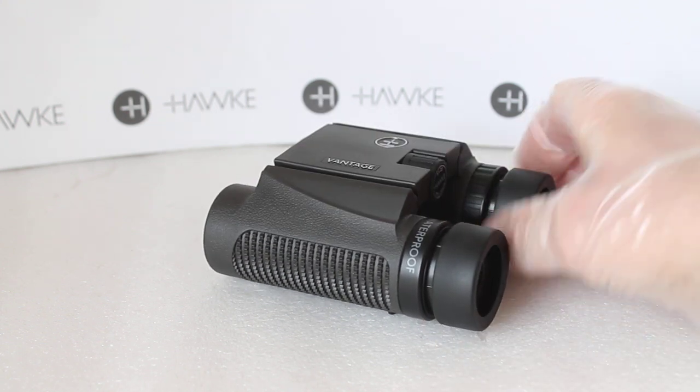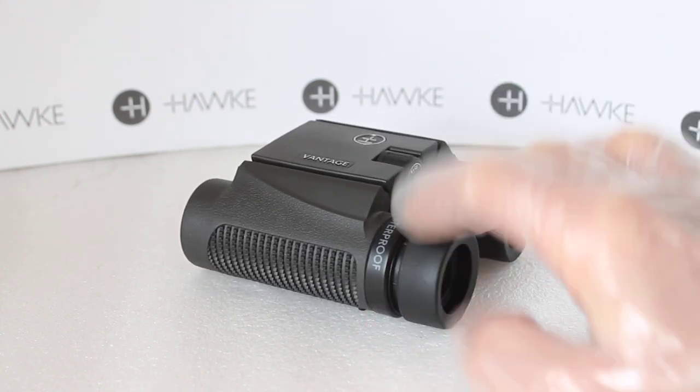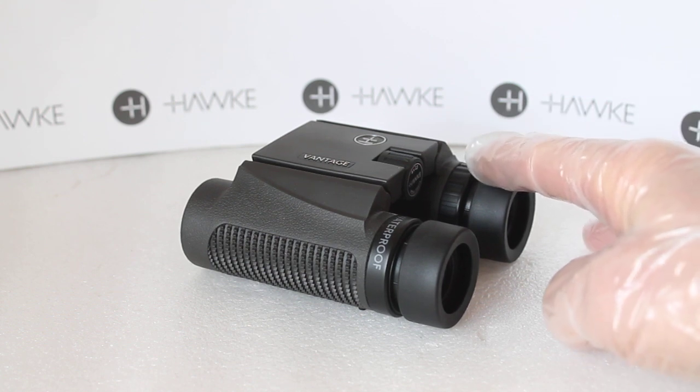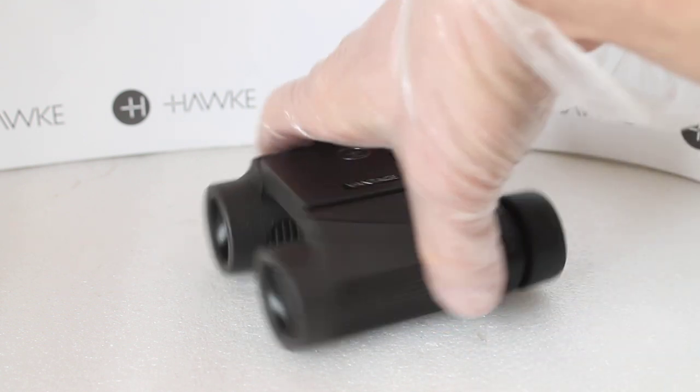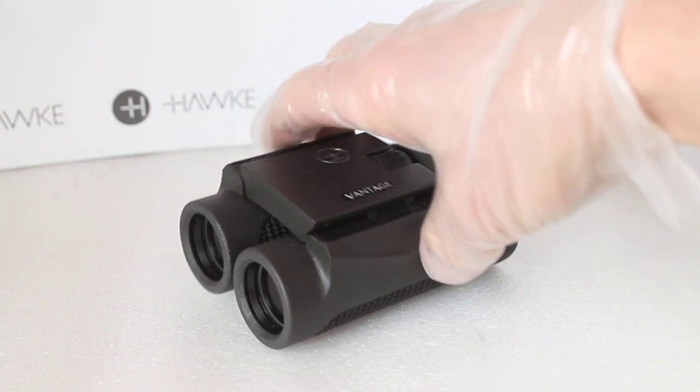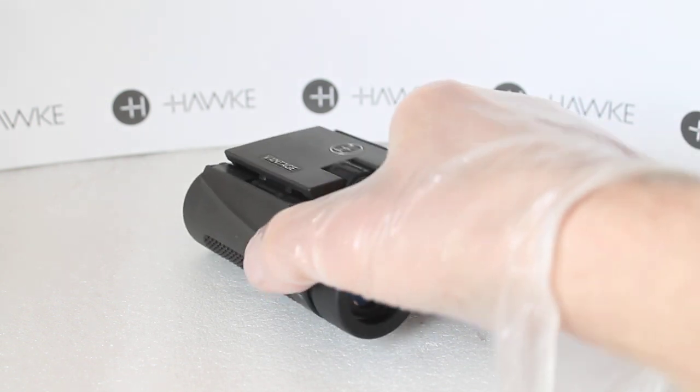Probably not quite enough eye relief for spectacle wearers with the 25mm models, but very nicely put together — double hinge, fold up into your pocket, and very solidly built. So that's the starter set, the Hawke Vantage.